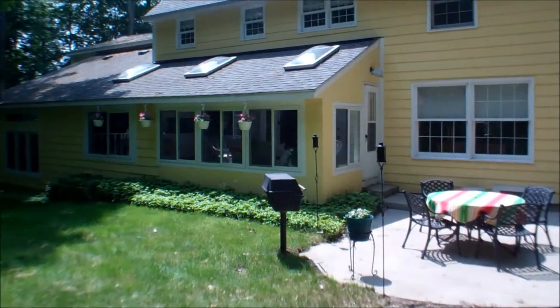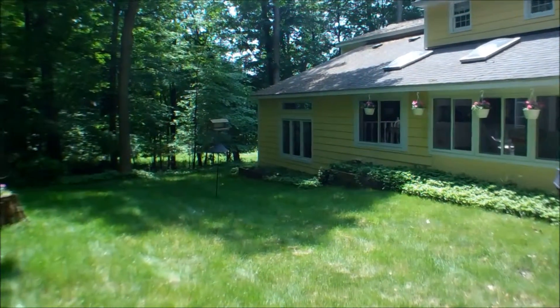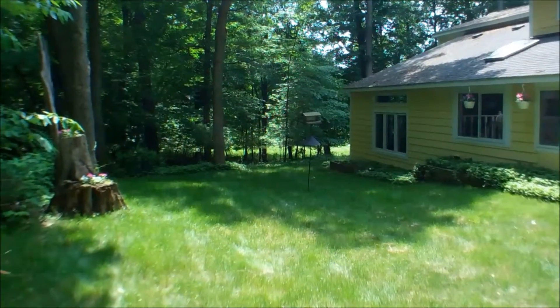Last is a view of the backyard. It has a patio and a lot of privacy. So call your Realtor today to schedule a showing for this home.